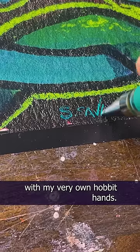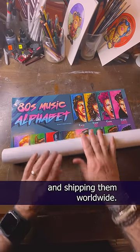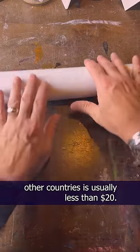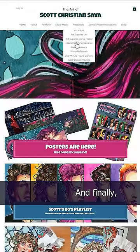I will be signing each and every poster with my very own Hobbit hands. As for shipping, we're putting them in sturdy tubes and shipping worldwide. Shipping for the USA is free, and the cost for shipping to other countries is usually less than $20. Please note that the price for shipping does not go up if you order more than one poster, so you save a bit if you order more than one.